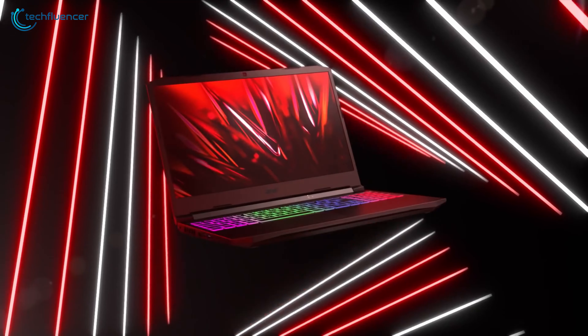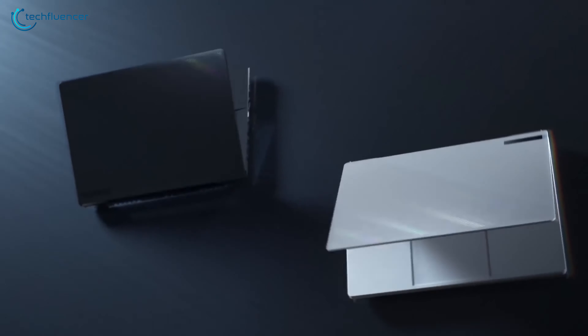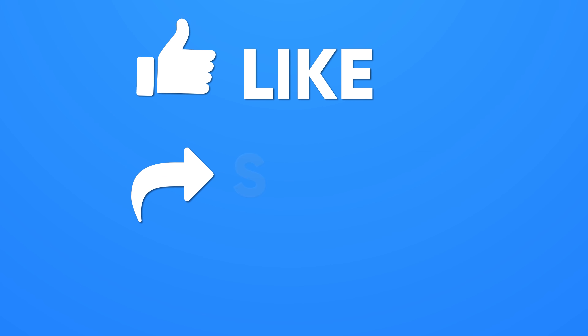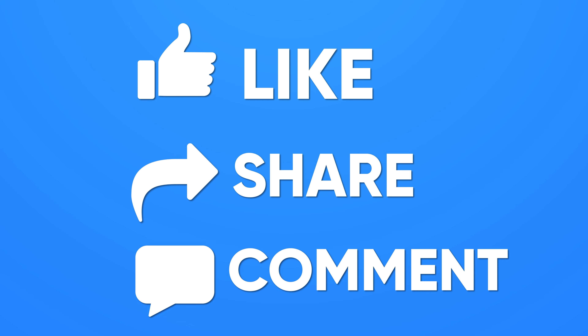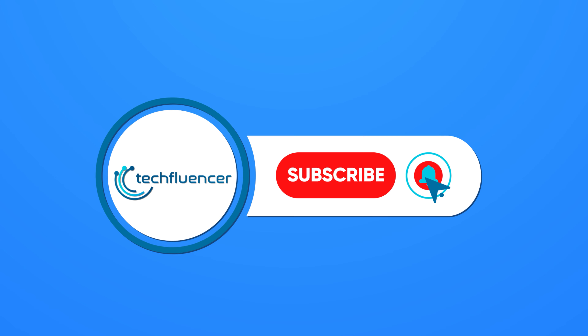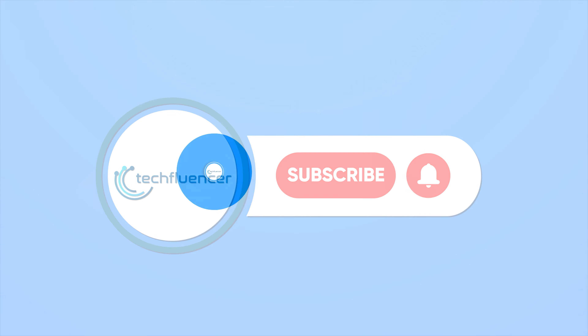So that was all about the top 5 best RTX 3060 laptops. Thanks for watching. If you found this video helpful, give it a thumbs up, share it with your friends, and comment below to let us know your thoughts. Subscribe to our channel and hit the bell icon if you want to see more videos like this on your feed.